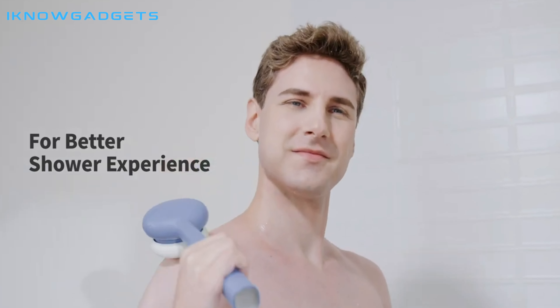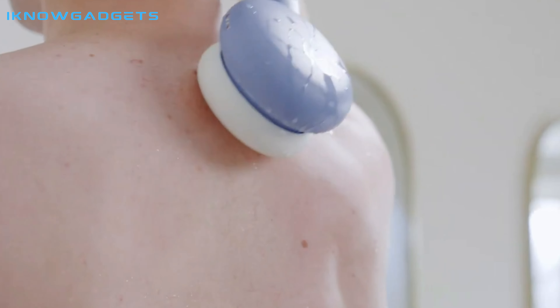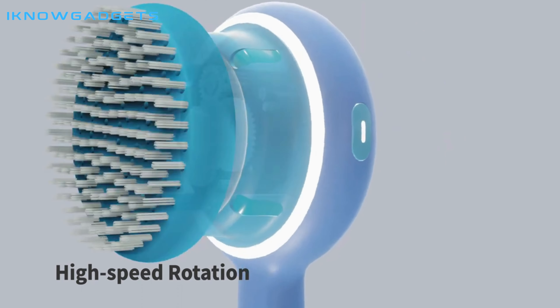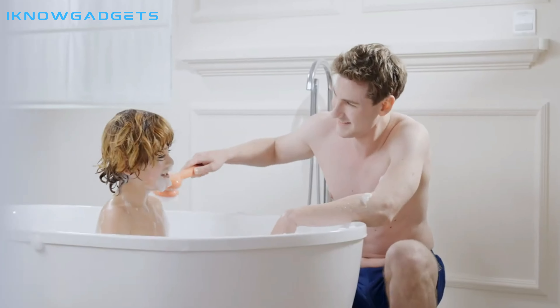This three-in-one automatic shower bath brush combines scrubbing, foaming, applying moisturizers, and massage functions. It has a built-in ultra-quiet, high-speed rotating motor, which can deep clean your skin effortlessly and stimulate your body's lymphatic system.